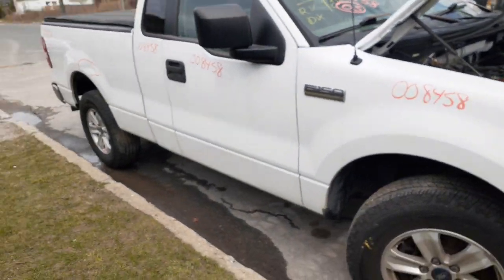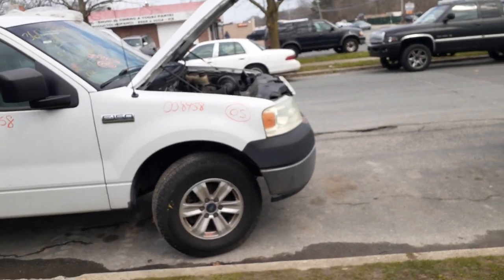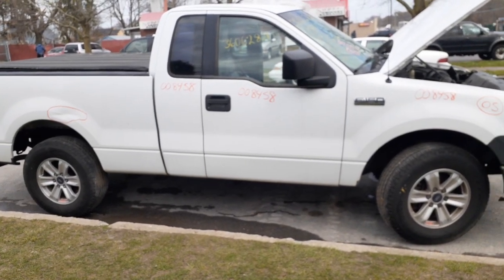If you need any parts from this truck, give us a call at 888-748-5924. Ask for Mo, Larry, or Curly — we're glad to help with any parts off this or anything else you may need. Business hours are Monday through Friday 8 AM to 5 PM, Saturday 8 to 1.